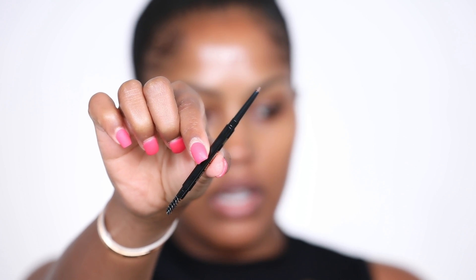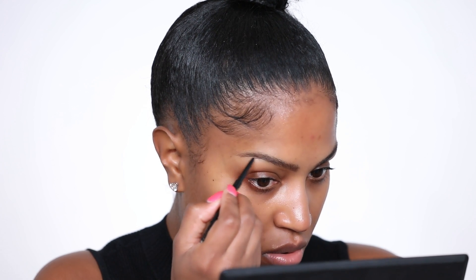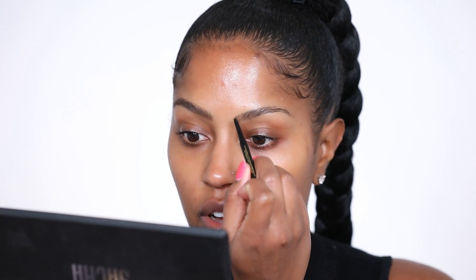I'm starting with the precision brow sculptor from Black Radiance. It has one side that's the brow product and the other side is a brush. I haven't used a brow pencil in so long — you gotta switch it up. I'm applying the brow pencil kind of in the same direction that my hair grows, coming up towards the front and then over when I get towards the end of my brow. This is a little bit lighter than what I usually do, but I kind of like it.